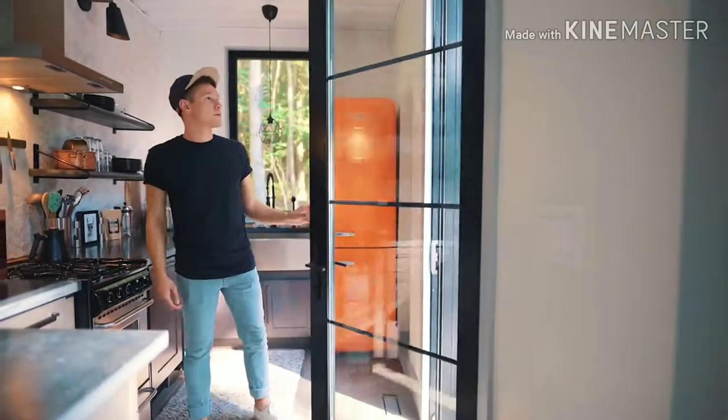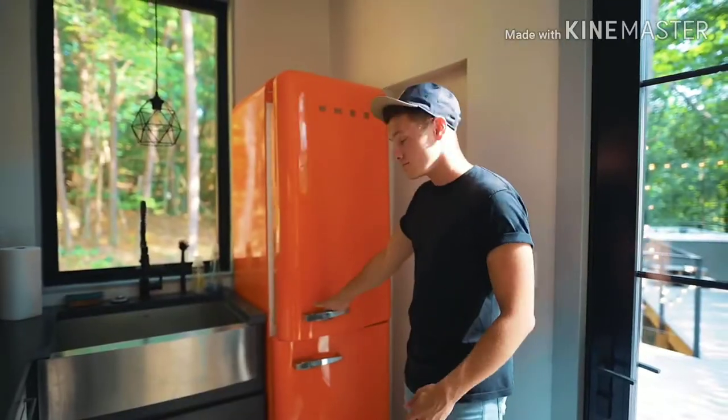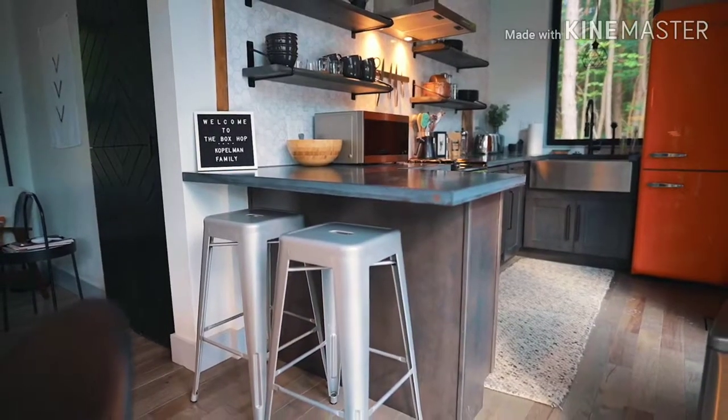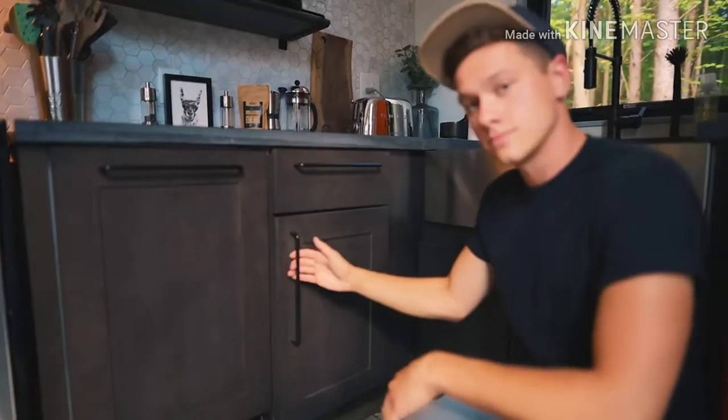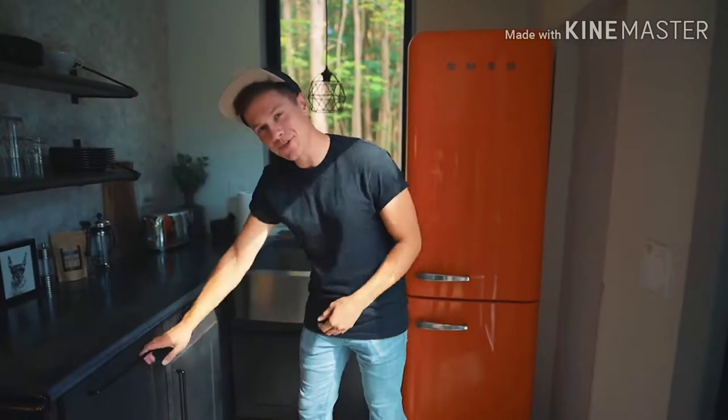The kitchen also has a lot of natural lighting from this window and this door — it's a pretty awesome vibe. The refrigerator is really cool-looking with a lot of accent colors that fit right in with everything else in the kitchen. It just has a really nice feel to it overall.